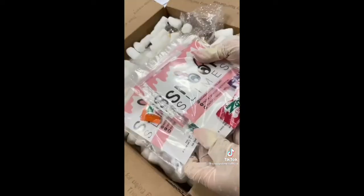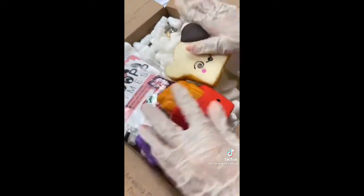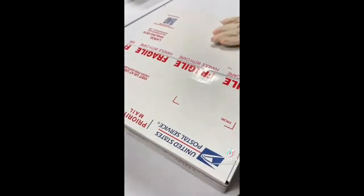I first grabbed all of the slimes from the shelf and bubble wrapped them to ensure protection during transit. Then I grabbed a large box and put all of the slimes inside along with packing peanuts. For this large order, I added multiple slime care sheets, and for extras I added 3 jumbo squishies. Finally, I taped the box shut and it was ready to be shipped. Thank you for purchasing!